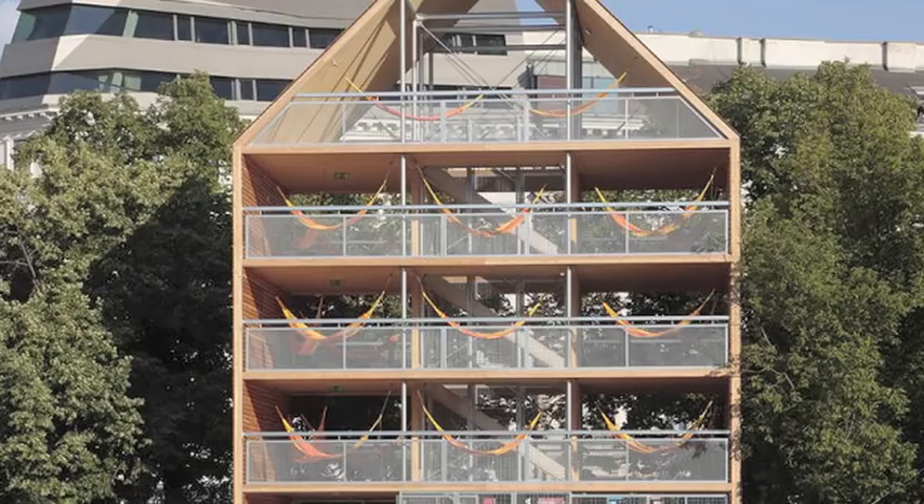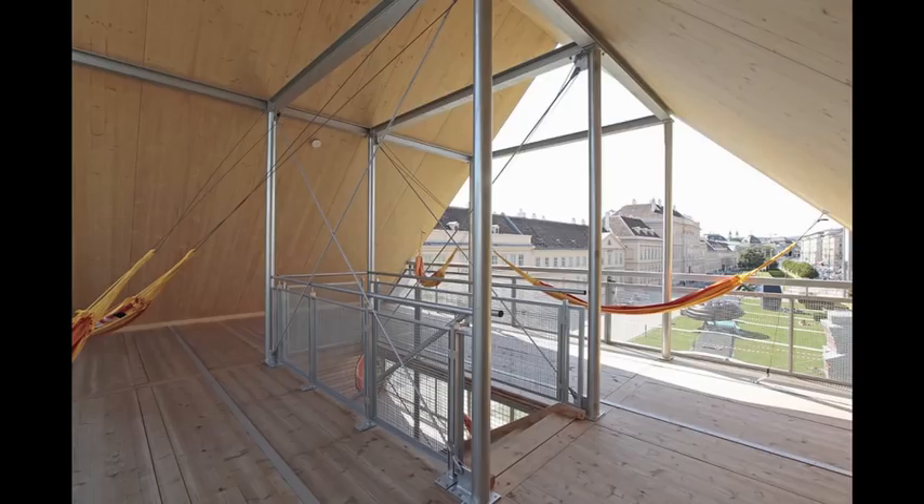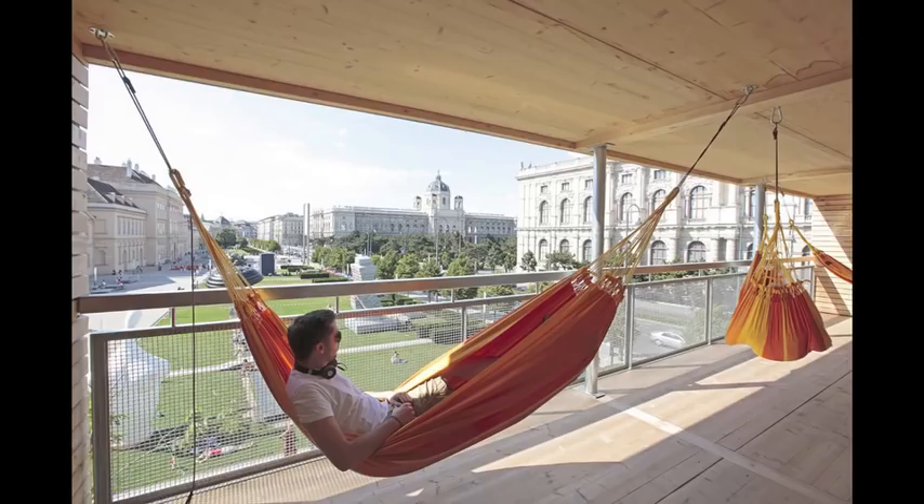After all that work, relax in the hammock house. It's a five-story hangout spot in Vienna, meant to serve as an oasis of relaxation.